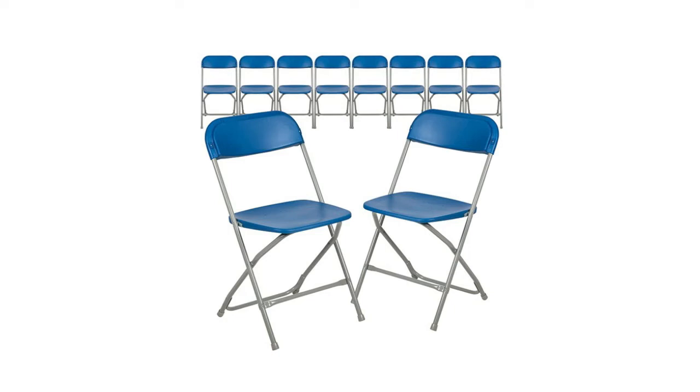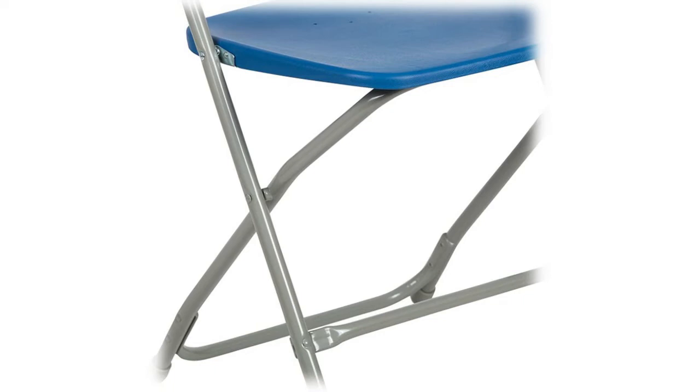Number 8: Emma + Oliver Set of 10 Multi-Purpose Stackable Plastic Folding Chairs — ideal for extra seating for special events, or for use in a home-based chair rental or event planning business. Adaptable design suitable for casual to upscale settings, both indoor or outdoor. Lightweight and can be nested or stacked for easy storage or transport. Safe and secure double support braces in 18-gauge steel frame hold up to 650 pounds weight capacity.